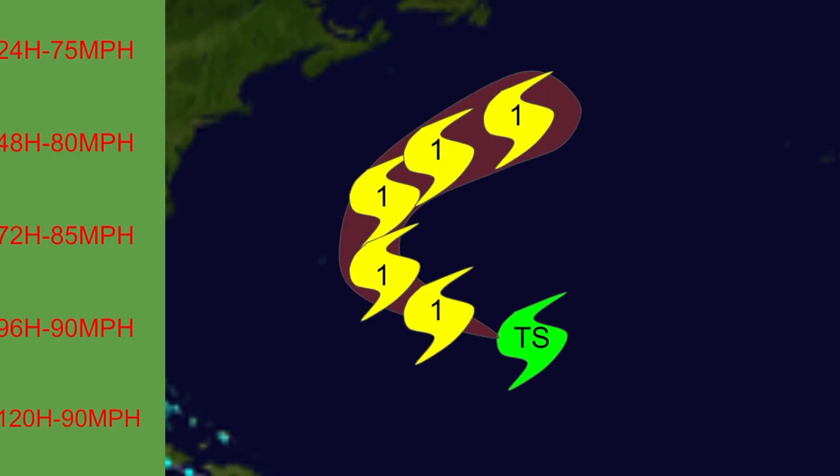This is my intensity and track forecast, and as you can see I have it peaking slightly higher than the NHC at 90 miles per hour, which is where I think it will peak. It could potentially peak at 100 or all the way down at 85 — that is the range I'm currently giving it.